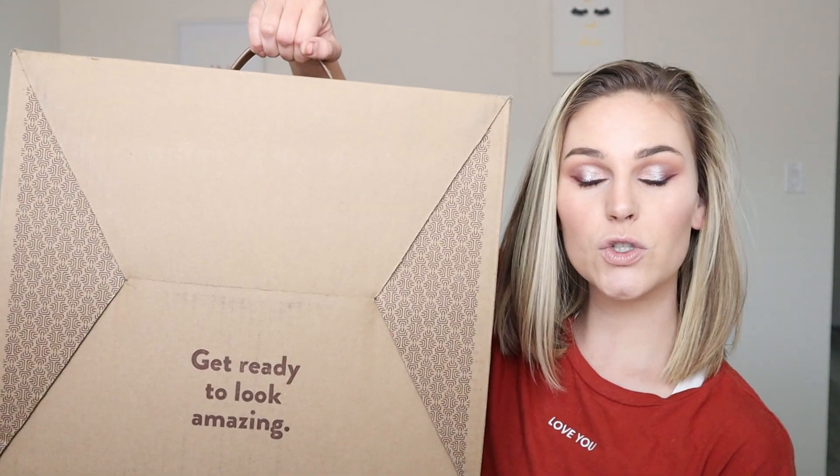Hey guys, it's Kylie. Welcome back to my channel. Today we are doing another subscription box unboxing. If you watched my last video, it was an Ellie box unboxing. I said I was going to do a new subscription box every three months, but I don't have the patience for that. I wanted another one. So I'm still doing Ellie box, but I invited this one in my life as well. And that box is Trunk Club.